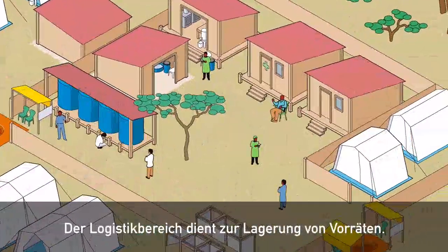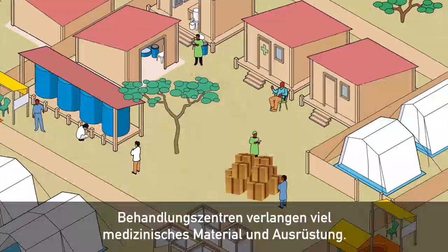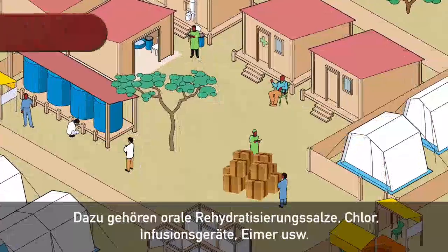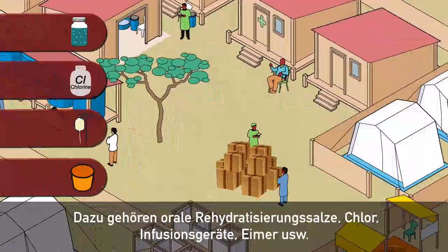The staff area is used to store supplies. Treatment centres demand a lot of medical supplies and equipment. These include oral rehydration salts, chlorine, IV equipment, buckets, and so on.